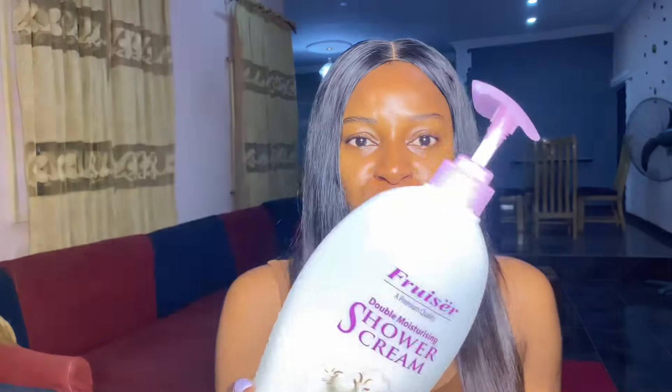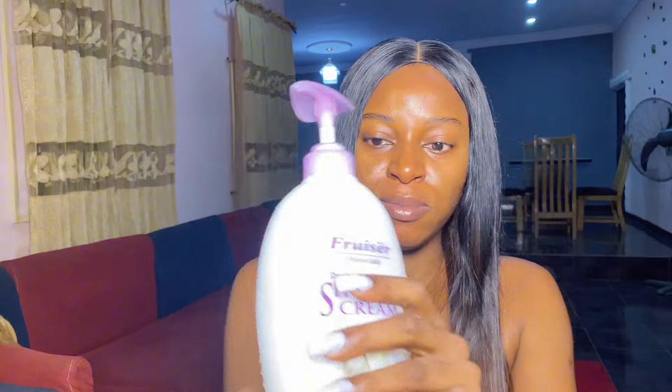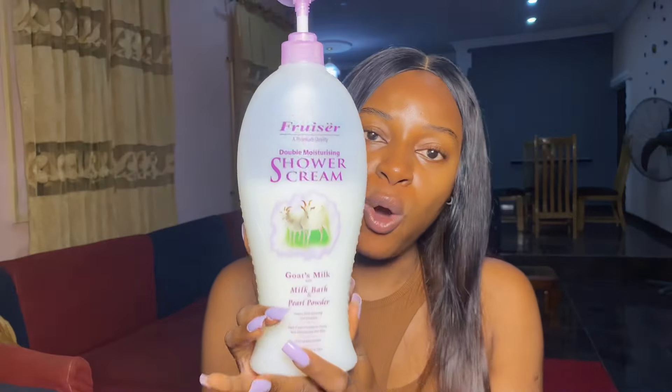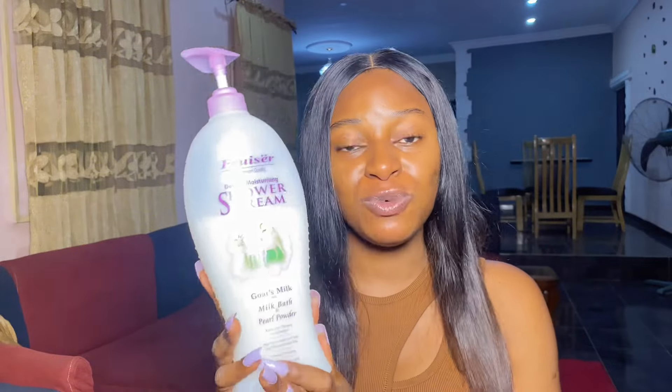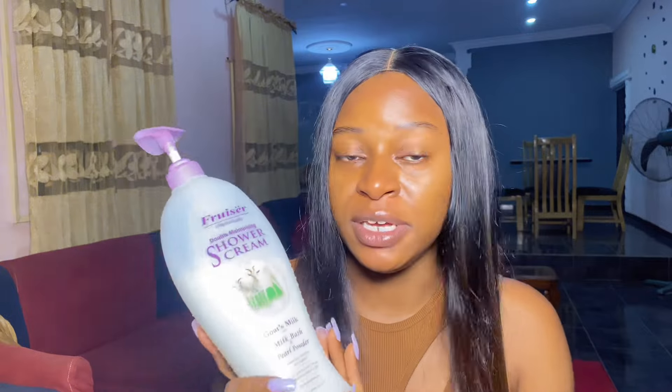Now let me show you guys the body wash I got. This body wash is called Frusia body wash — you can see I've been using it for quite some time. This is the new body wash I started using because some body washes are so expensive in the market right now. One thing I love about this Frusia shower gel is the fact that it comes in this whole big gigantic one-liter bottle. This one-liter shower gel can comfortably last you for two months, so you won't be thinking about shower gel again for the next two months.